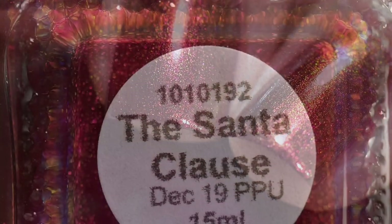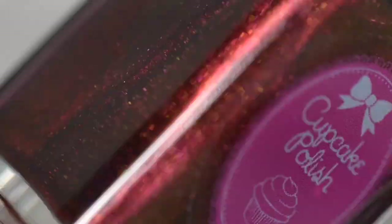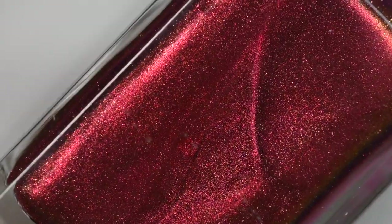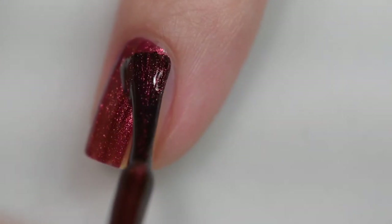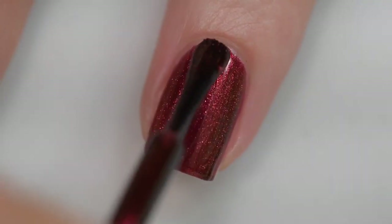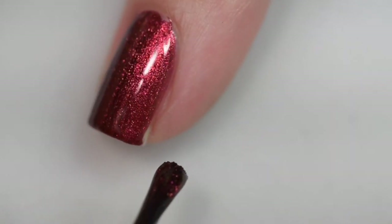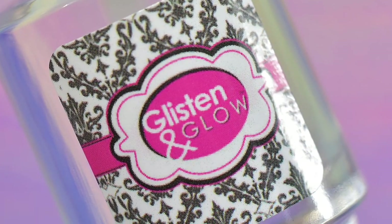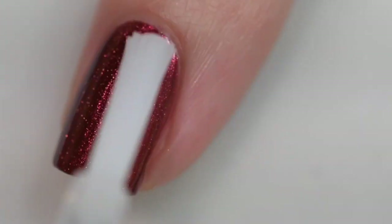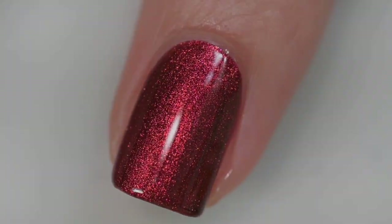Next up is from Cupcake Polish. This is the Santa Claus. It will sell for $13, and there will be no cap. This was inspired by the Santa Claus movie starring Tim Allen, and the polish is described as a burgundy-based multi-chrome that shifts from red to gold to green to capture the full spectrum of the magic of Christmas colors. This polish had a wonderful formula — it went on very smoothly and evenly, stayed right where I put it, with no staining, nothing difficult to remove, and nothing textured. This was two coats of the Santa Claus from Cupcake Polish and a glossy top coat.